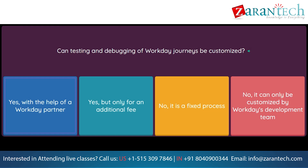Question: Can testing and debugging of Workday Journeys be customized? Option 1: Yes, with the help of a Workday partner. Option 2: Yes, but only for an additional fee. Option 3: No, it is a fixed process. Option 4: No, it can only be customized by Workday's development team.